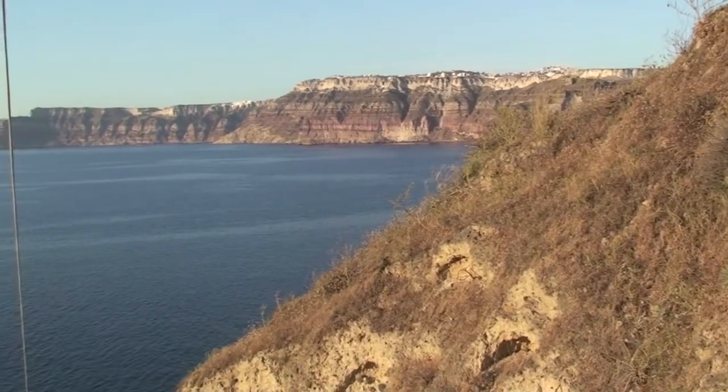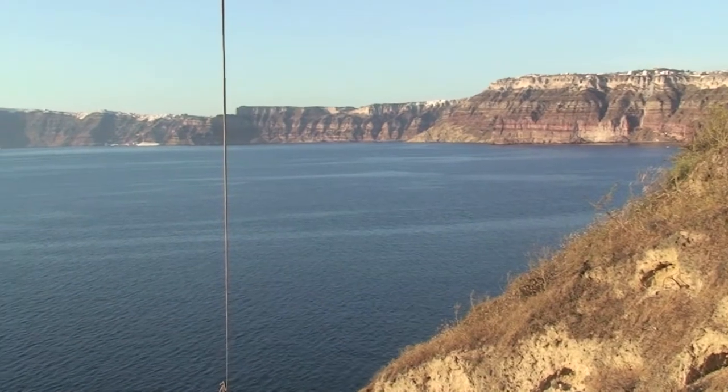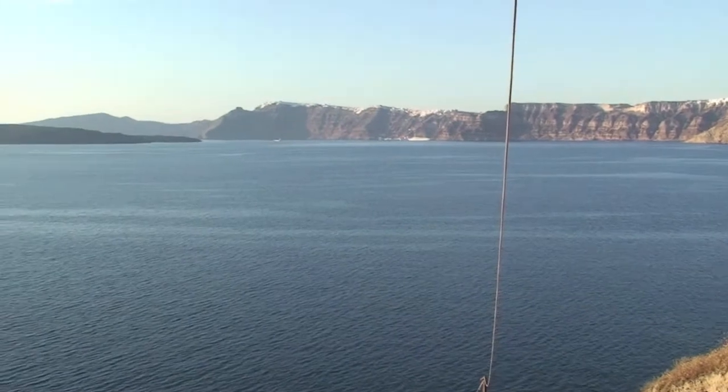The interior of the crater of the caldera is cliffs, and then the outer part is where you'll find most of the beaches because it slopes out in a cone shape.